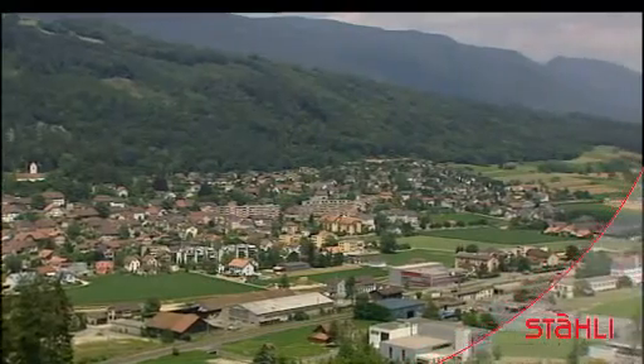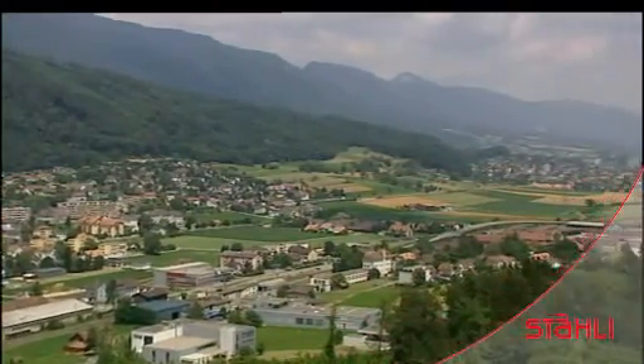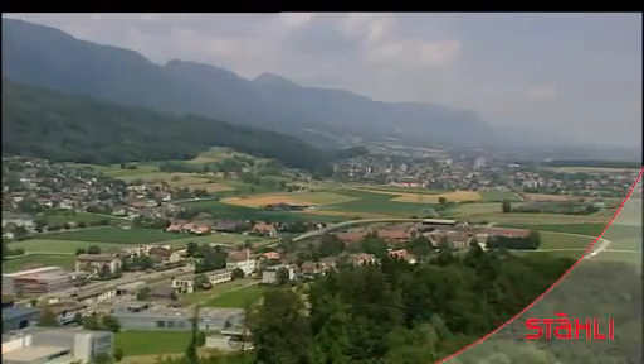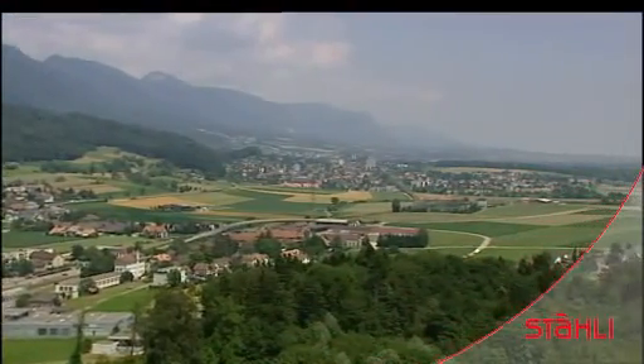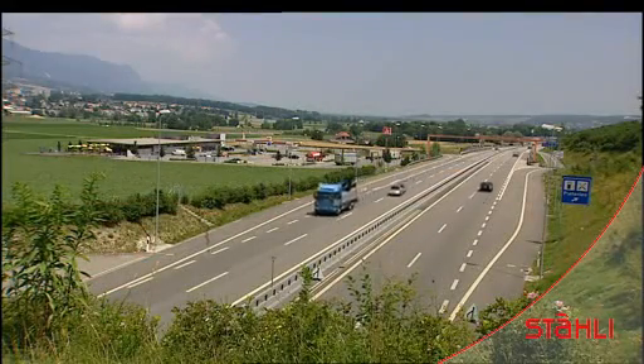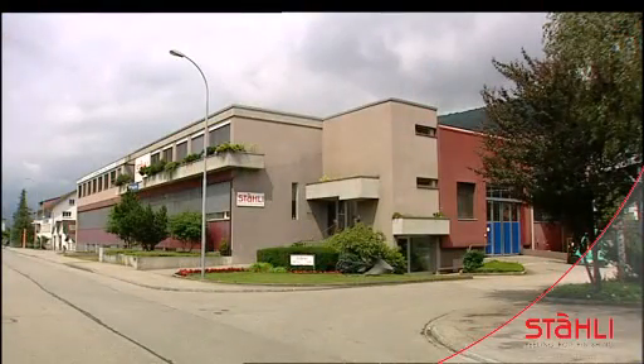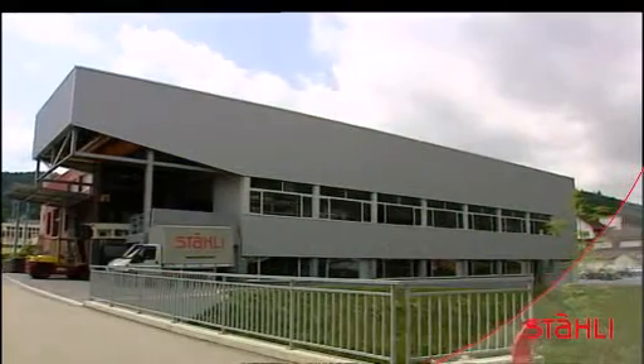The village of Peterlin lies at the foot of the beautiful Jura mountains in the heart of Switzerland's watchmaking area. This is a view towards the nearby towns of Granchen and Soliturn. Peterlin has excellent highway access to the centers of Beal, Zurich and Basel. The modern plant is also located on the railway line connecting Zurich, Basel and Geneva.